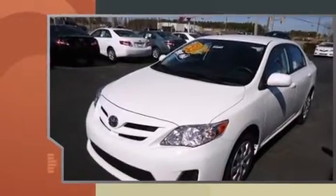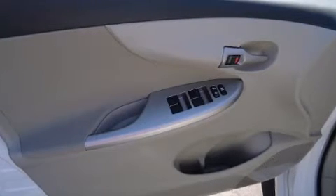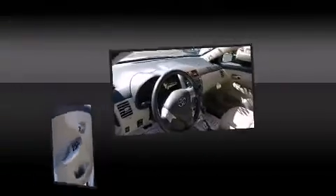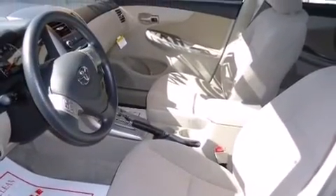All of the premium features expected of a Toyota are offered, including one-touch window functionality, a tachometer, variably intermittent wipers, a trip computer, remote keyless entry, and more. Premium sound is delivered through six speakers, providing you and your passengers a sensational audio experience.